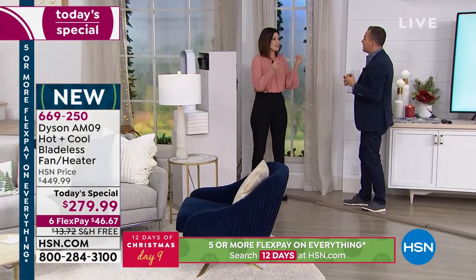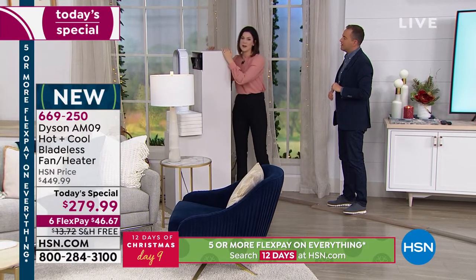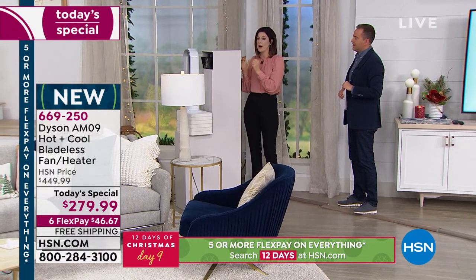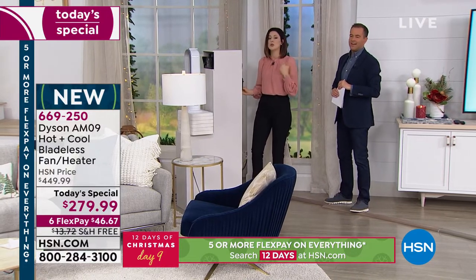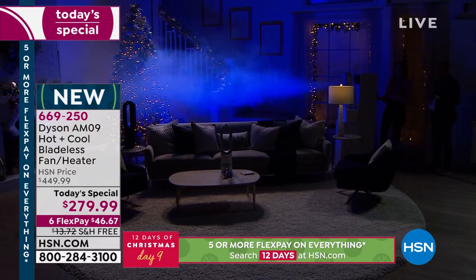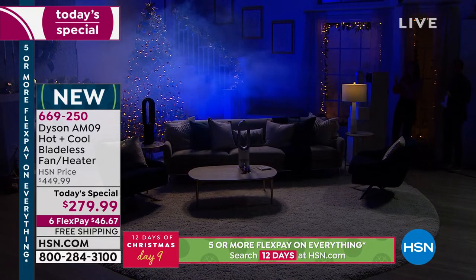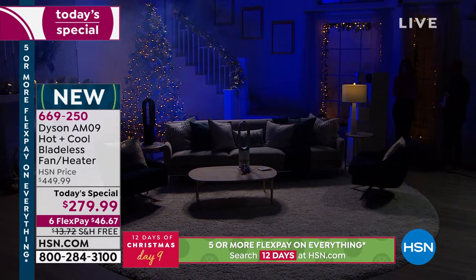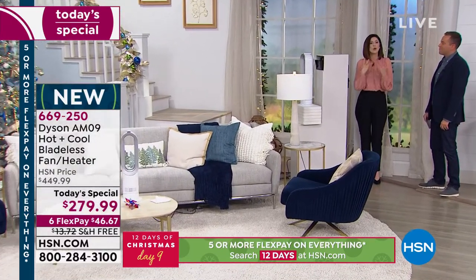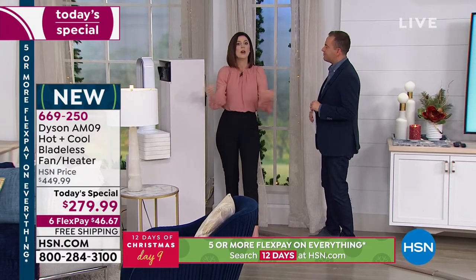Dyson addresses problems other people ignore. One of the problems with heat is it rises, so we've got to create a way to project it towards you. We're going to use a fog machine to show you the power we have to project it. The Dyson AM09 is powerful — we're bringing the lights down in the studio and we're going to light up the fog so you can see how far it projects. You can sit in your favorite chair, on your sofa, anywhere in your room — you don't need to sit right next to the heater to feel the benefit. It is also a cooling fan, using air multiplication technology that delivers at least 15 times the amount of air drawn in.